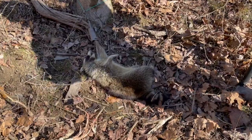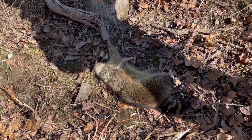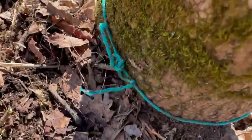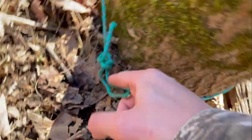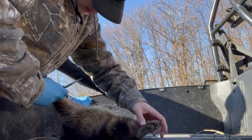We got the raccoon dispatched. We're gonna get him out of the trap, reset it, and take him home. That coon was this close to getting out — I had like eight knots on there and it still wasn't gonna budge, but he had two or three knots coming undone. Crazy. I wonder if I should go above or below the knots.